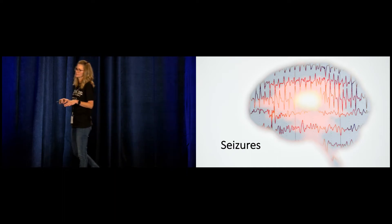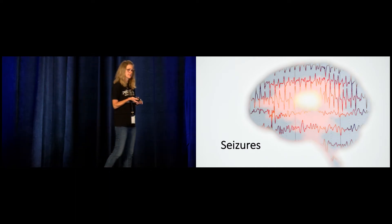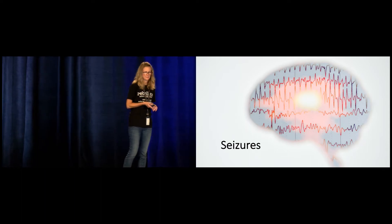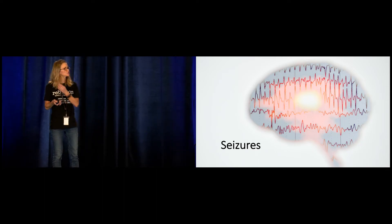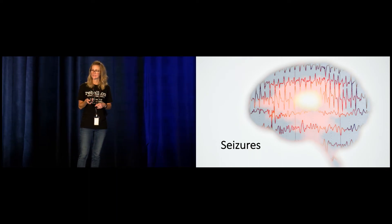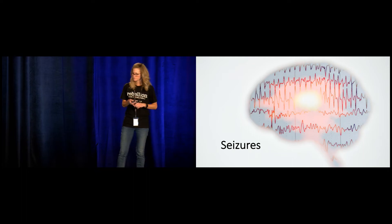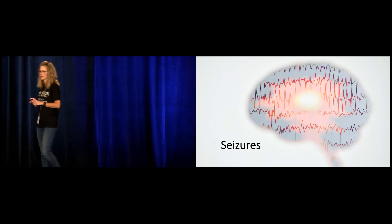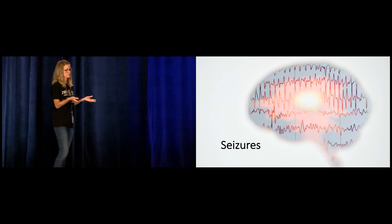We shouldn't give Tramadol to someone who has a past medical history of seizures — it lowers the seizure threshold. But we also have to keep new-onset seizures on our radar. One case series associated Tramadol with 8% of new-onset seizure cases, and most of these patients were only taking 100 milligrams a day or less when they had their seizure. No further seizures were reported in these patients after they stopped Tramadol. Risk seems higher with overdose and when combined with other serotonergic agents or agents that also lower the seizure threshold.